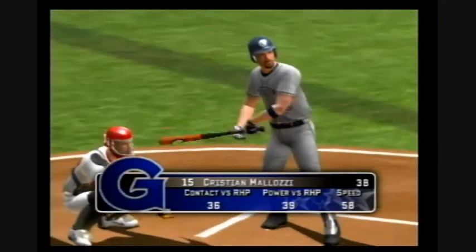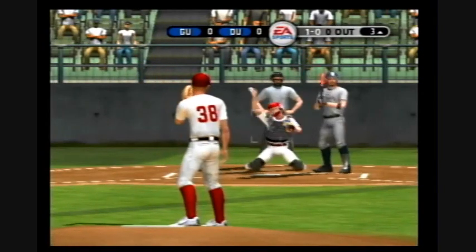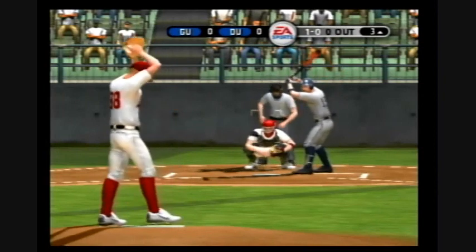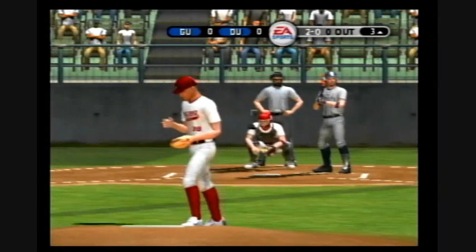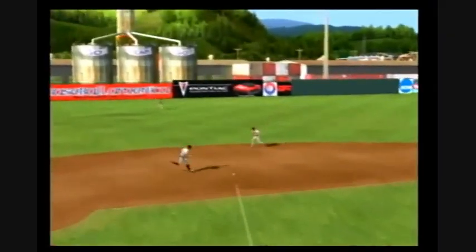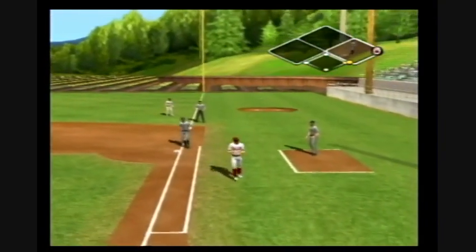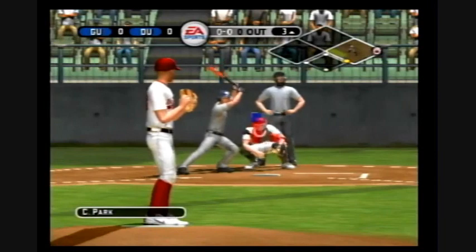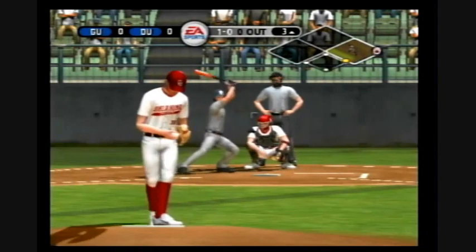Number 15 is up next. Too high. Little bleeder to short, throw to first — barely got a glove on that one. Next up, the second baseman, number eight. That one misses inside — tried to get him to nibble on the change-up, he wasn't having any of it.